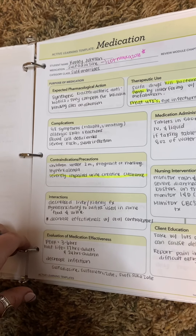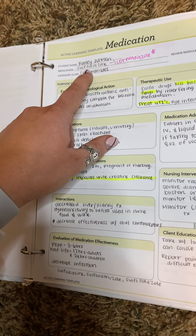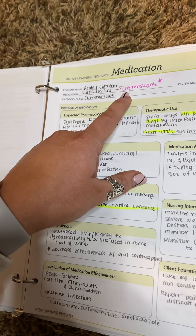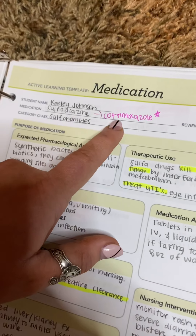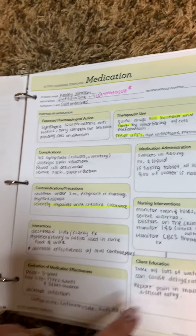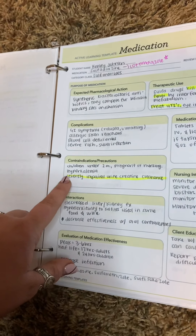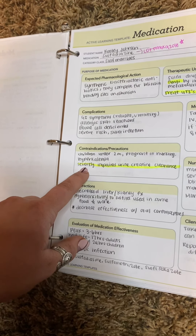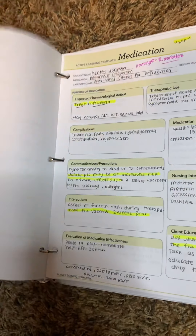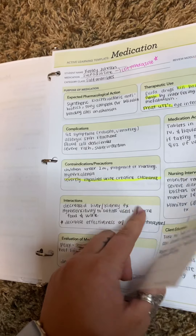The next one is sulfonamides. The prototype is cotrimoxazole. This is for treating UTIs, and it works by killing bacteria. You want to make sure that you are cautious of severely impaired urine and creatinine clearance for this one. And there's a high allergy risk — I know a lot of people are allergic to sulfa drugs.